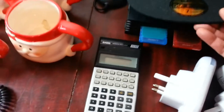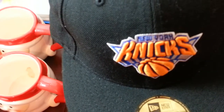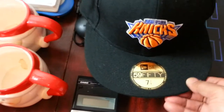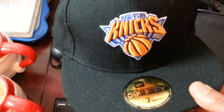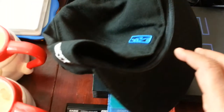My usual stuff — a 59Fifty New York Knicks New Era baseball cap. This one looks in very immaculate condition. I paid just slightly beyond my normal price; I normally pay one to two pounds but I paid four quid for this. I know it sells well, so that wasn't a problem — it'll be an easy sell.